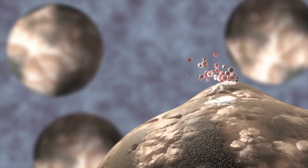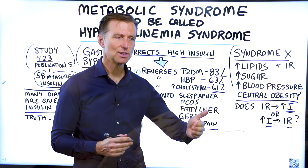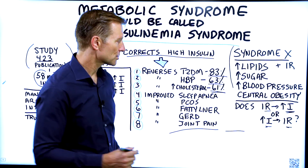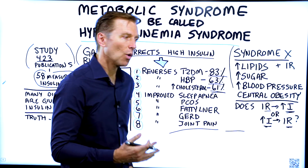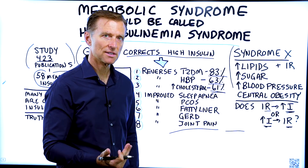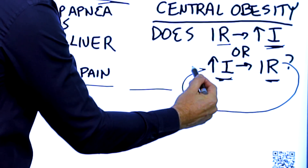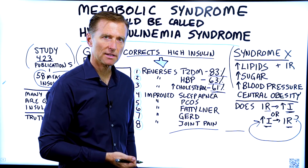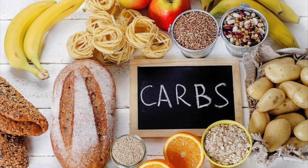Think about it: when you have high insulin over a period of time, the body is going to start to resist it. The insulin receptors are going to start to resist that high level. So it's really high insulin that causes insulin resistance. Once you have insulin resistance, the biofeedback loops will raise insulin even more — but only if you keep consuming the things that trigger insulin: carbohydrates and frequent eating.